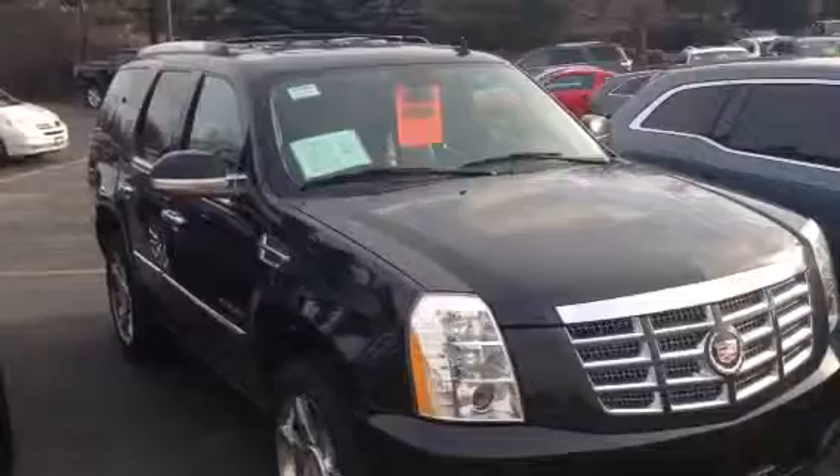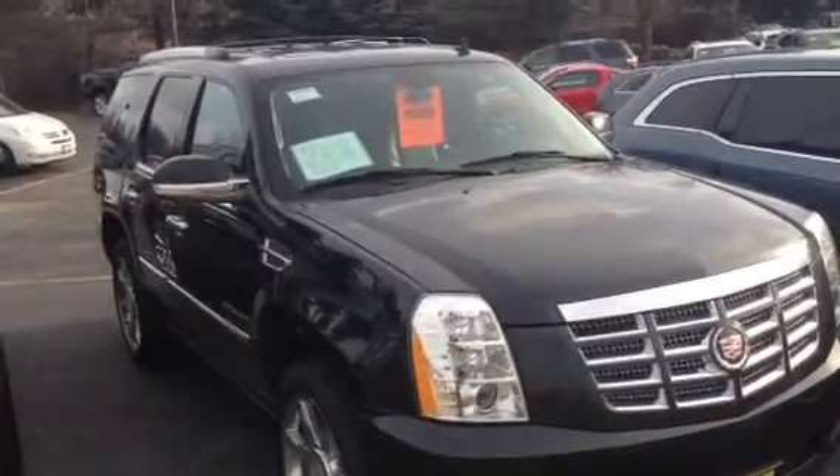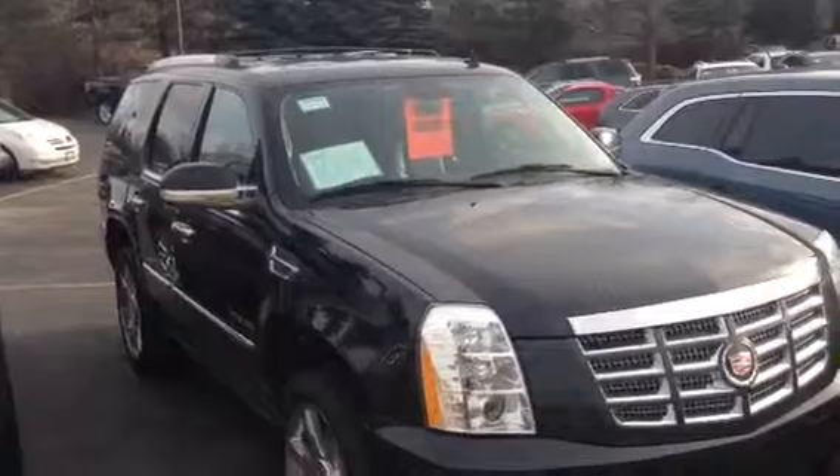It's a Black Ice Metallic with an ebony interior, heated seats, cooled seats, remote start, backup camera, backup sensors, sunroof, navigation, and 22-inch chrome wheels.